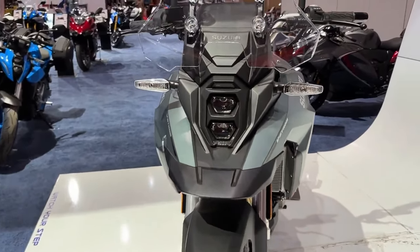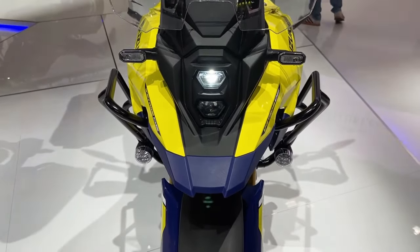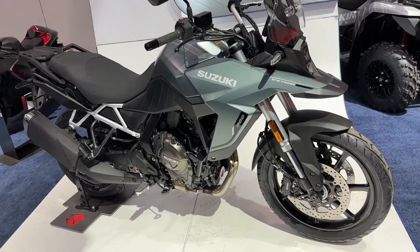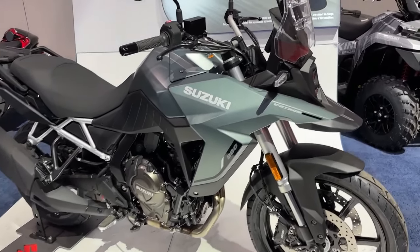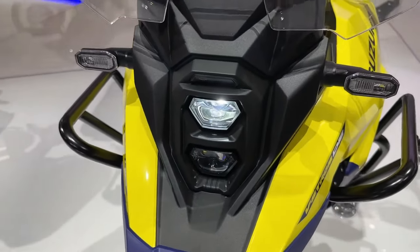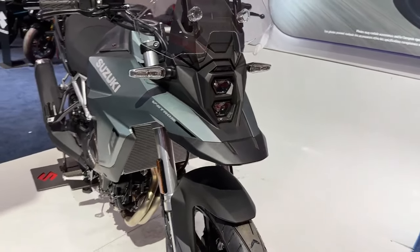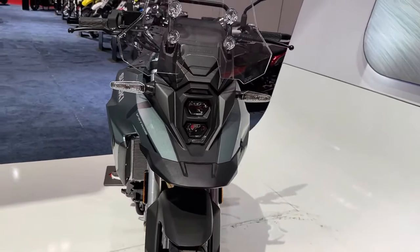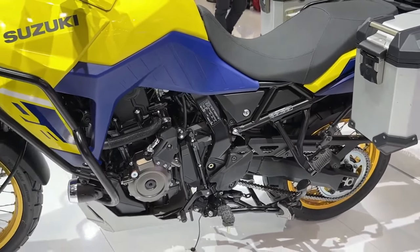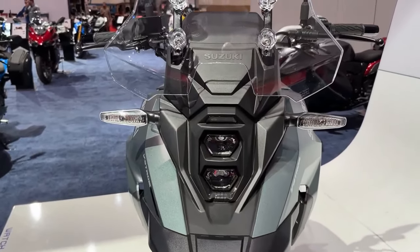Suzuki has launched the 2024 V-Strom range in the USA. The Japanese ADV has been offered in two variants: standard and touring. The bike has been updated on the mechanical and cosmetic front for 2024. While the 2024 Suzuki V-Strom 800 has carried forward the same design, it is now available in new paint schemes. The standard trim comes in metallic matte steel green, while the touring model gets glass sparkle black.